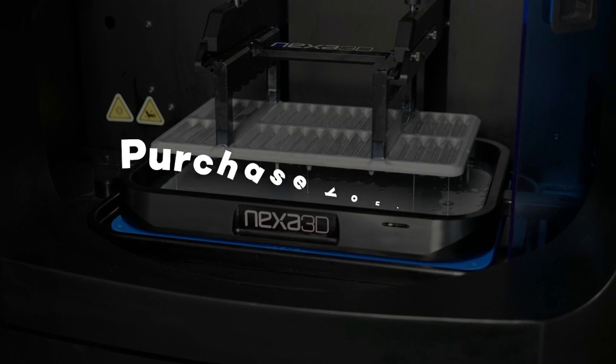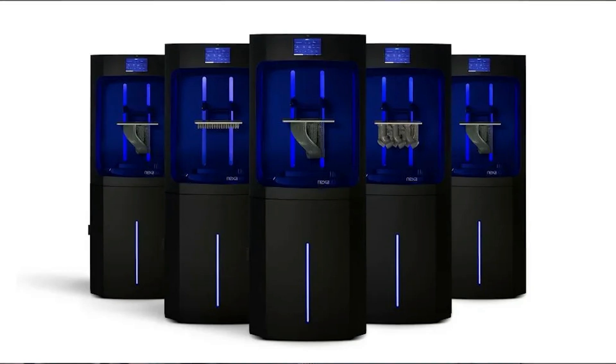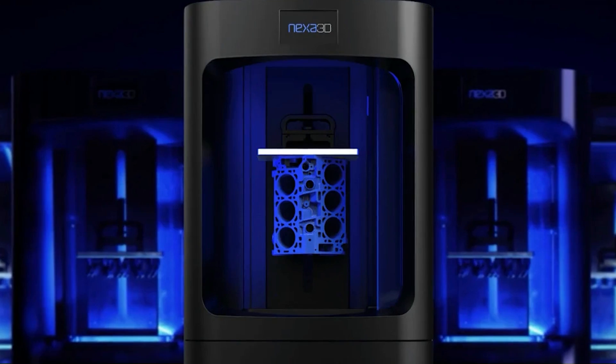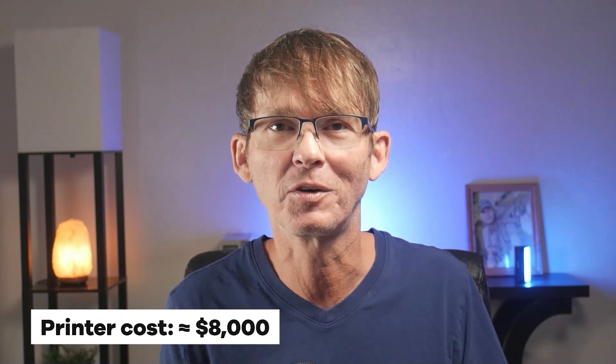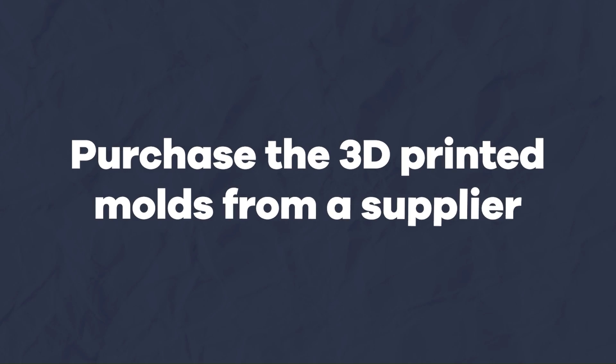If you want to implement this exciting new technology, you have two options. First, you can purchase your own Nexa 3D printer, which is capable of printing with all three of these materials and costs around $8,000 — so it's not going to be feasible for everyone. If you're going to use the dissolvable molds, you'll also need an agitator, which adds another couple thousand dollars. Your second option is to purchase the 3D printed molds from a supplier, although I only know of one company that offers this service so far.